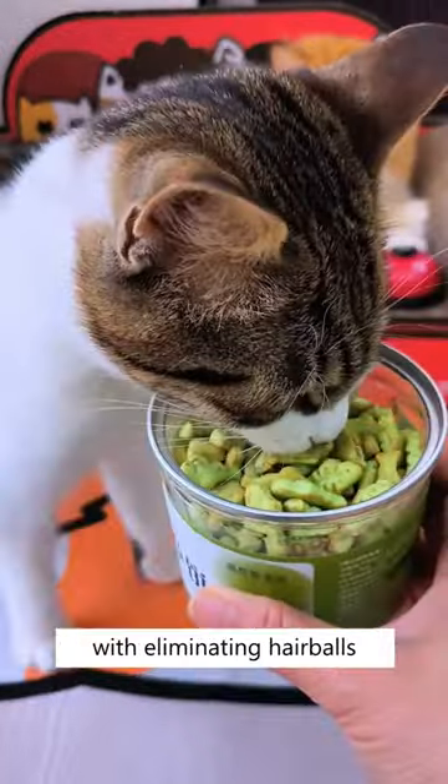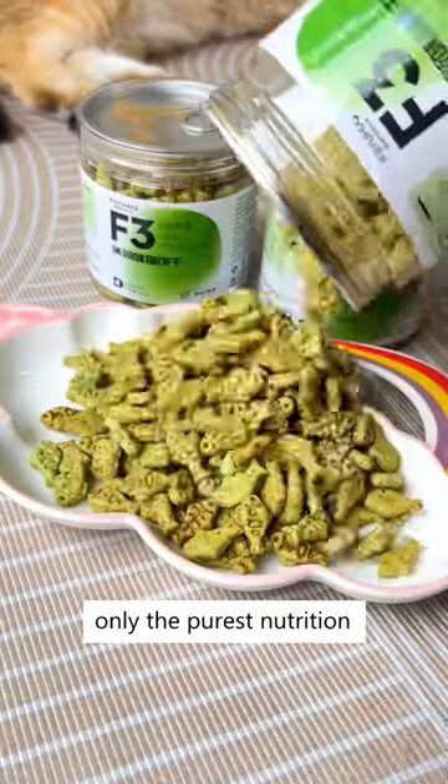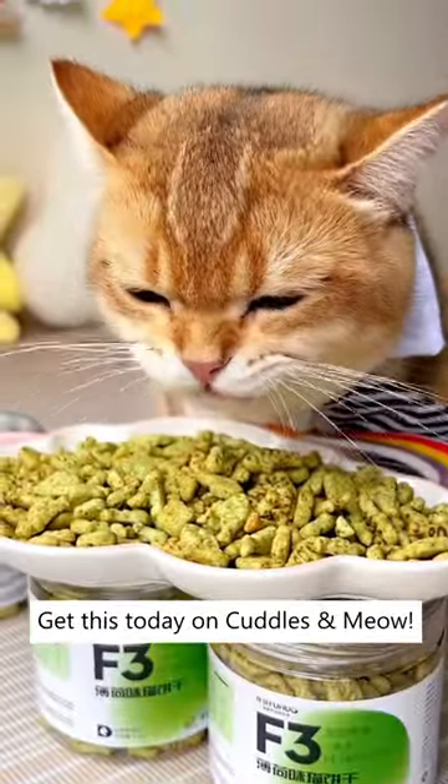Not only it helps your cat with eliminating hairballs, but it also cleans their teeth. Zero artificial flavors are added, only the purest nutrition and unlimited joyfulness. Get this today on Cuddles and Meow.